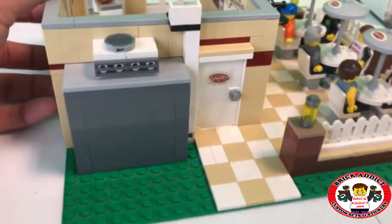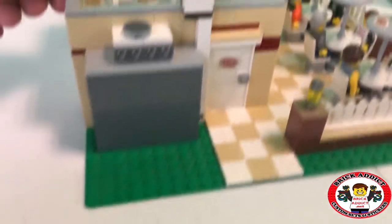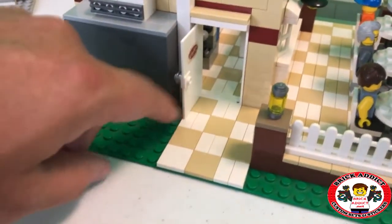Coming to the back, you can see just how big that freezer is — it's a pretty big freezer and it's got a whole lot of ice cream. Back door, same little color scheme continues outside.